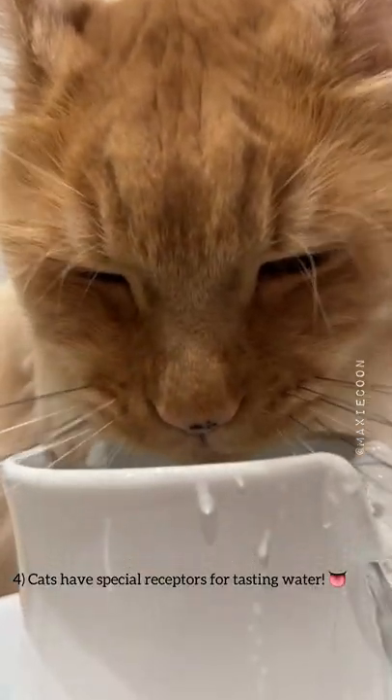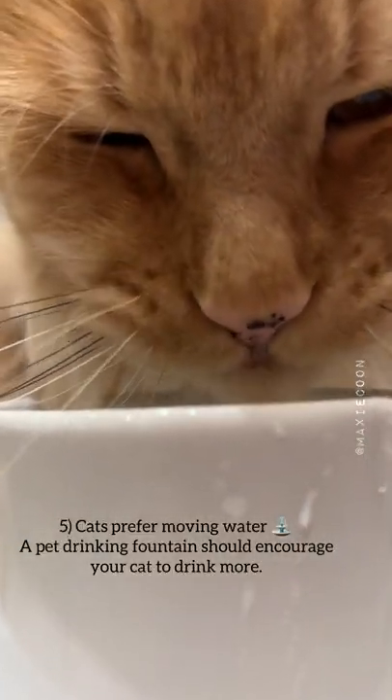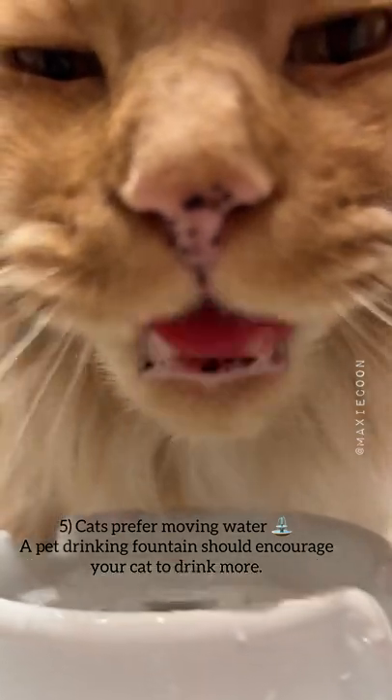Cats have special receptors for tasting water. They also prefer moving water, so a pet drinking fountain should encourage your cat to drink more.